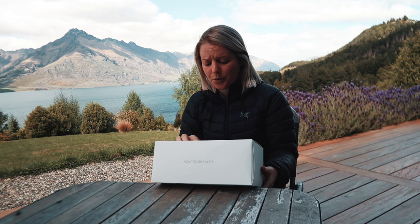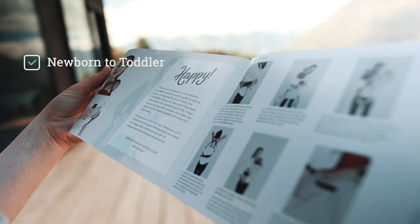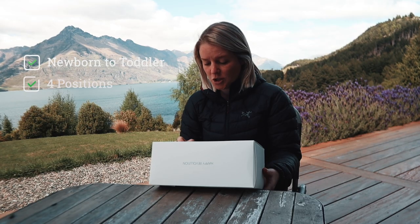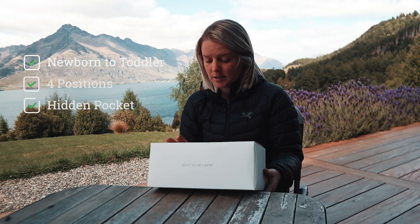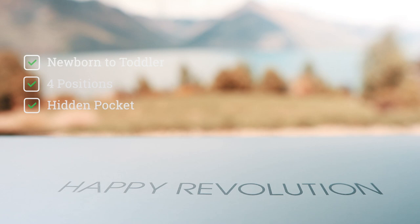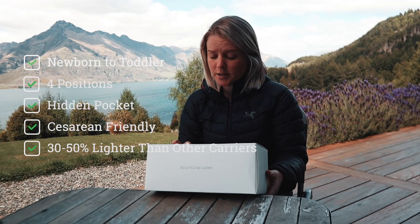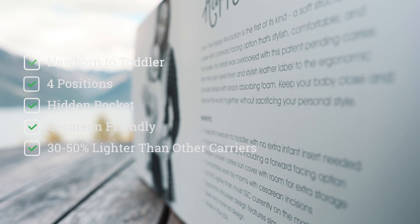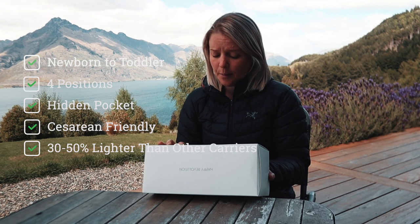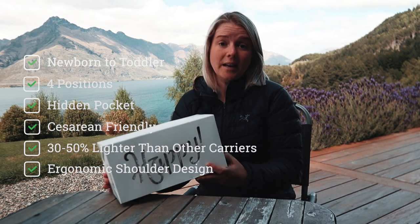I'll quickly read just a couple things. Newborn to toddler, no extra infant insert needed. Four positions including a forward-facing option. The hidden pocket carries the sun cover with extra room for storage. You can wear it if you've had a c-section. It's 30 to 50% lighter than most soft-structured carriers currently on the market. Ergonomic shoulder design, sleek and minimal, made in the USA.